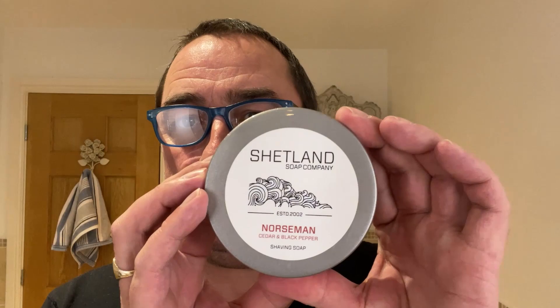Firstly, thank you to Mark from GM Vlogs — Shave GM Vlog, Spice and Shave, Llangollen, Mark Shaver — thank you so much. He used a product the other day: Shetland Soap Company.